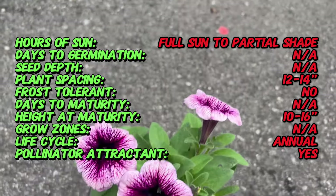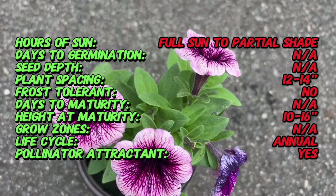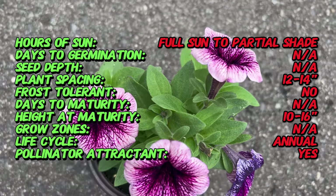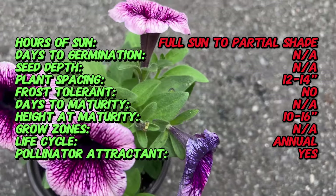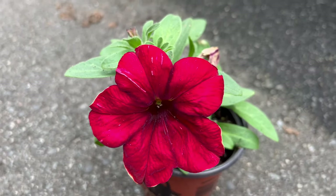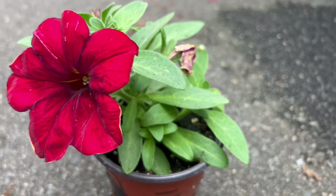What sets Crazy Tunia apart is its stunning and intricate color patterns. From bicolor blooms to tricolor explosions, these petunias captivate with their kaleidoscope of hues. The flowers are characterized by vibrant splashes, stripes, and contrasting edges, creating a dynamic and visually exciting display.